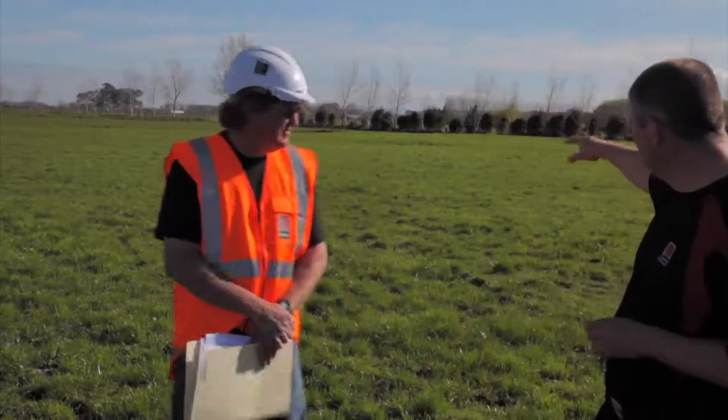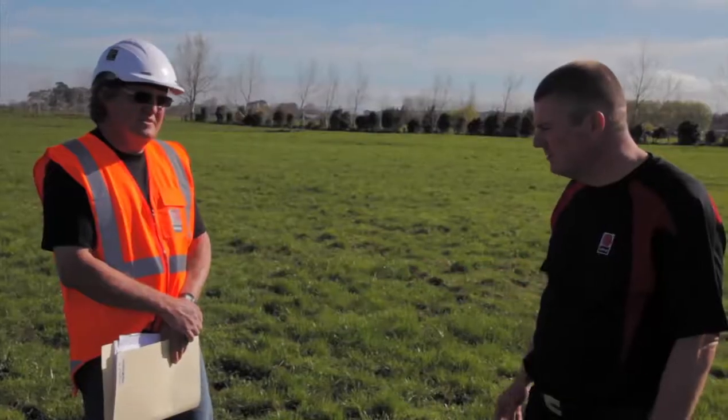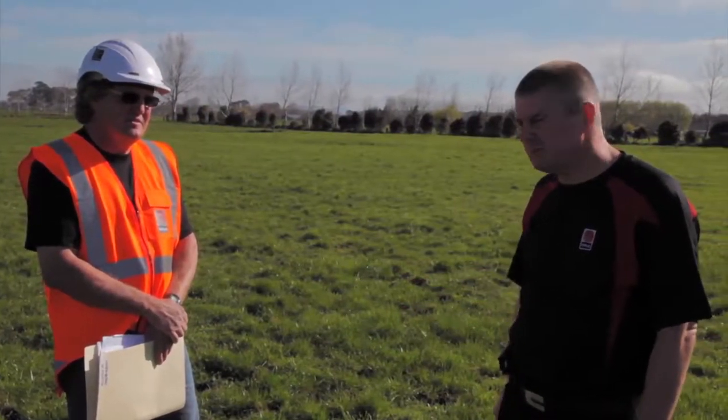We've also noticed a bit of a depression in the paddock which we might want to have a look at in a moment or two. But just in terms of the testing that we're doing, we're quite happy with the site that we've chosen so far.